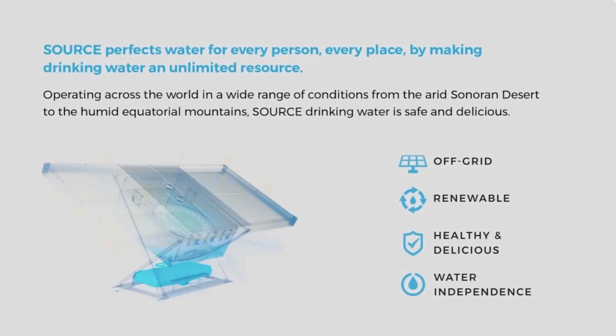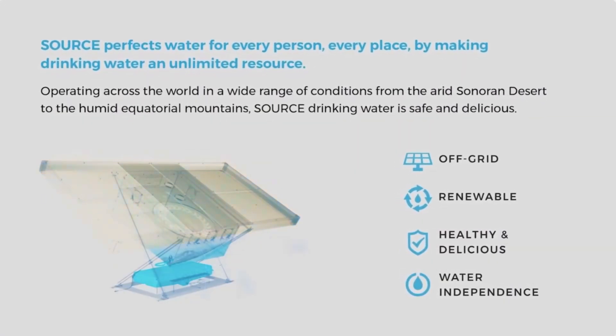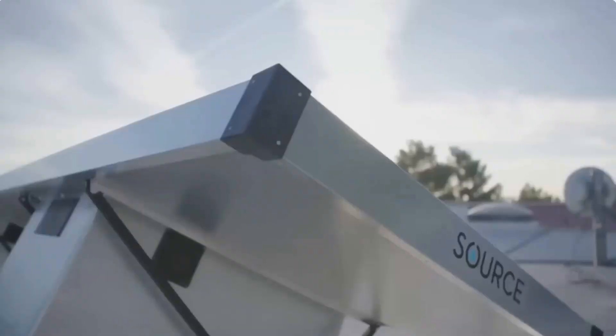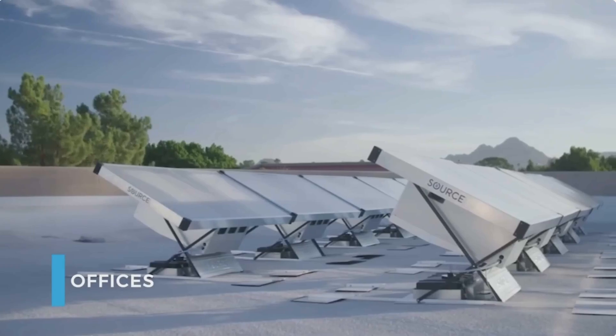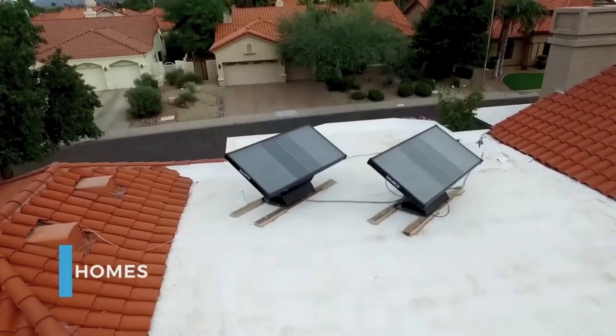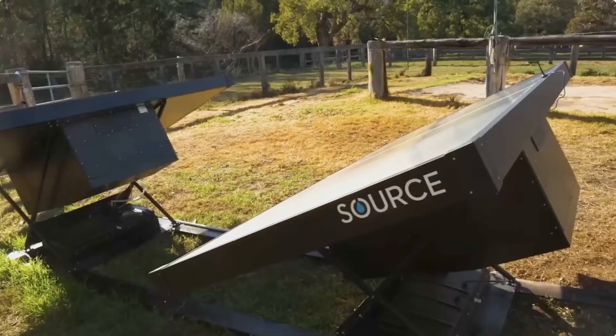This material captures water vapor, becoming wet. The resultant liquid is then collected, purified, and enriched with minerals. The Source is powered with its own solar panels. According to the creators, the system could supply entire communities with water with enough panels.